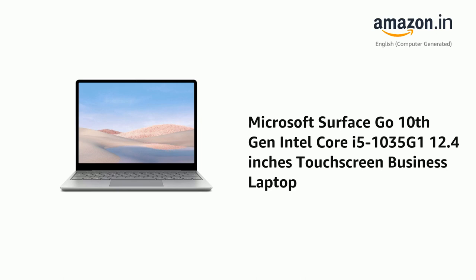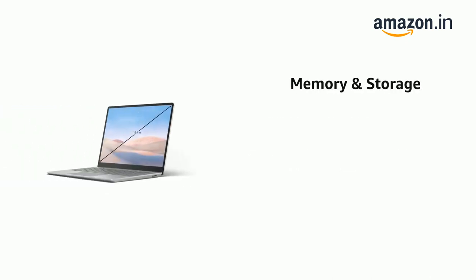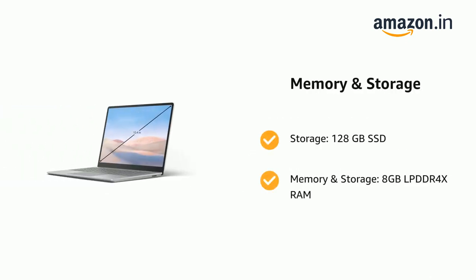Presenting the Microsoft Surface Go, 10th Generation Intel Core i5-1035G1, 12.4-inch touchscreen business laptop. It comes with 128GB SSD storage and 8GB LPDDR4X RAM memory.